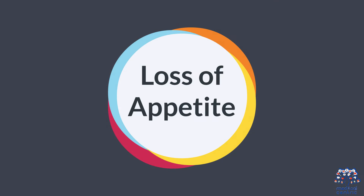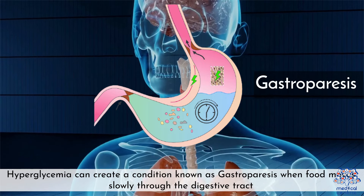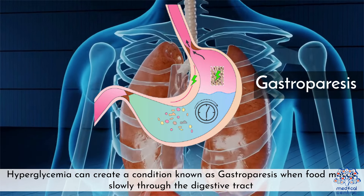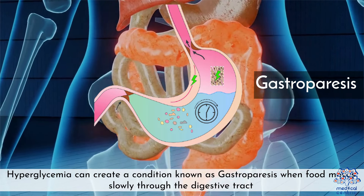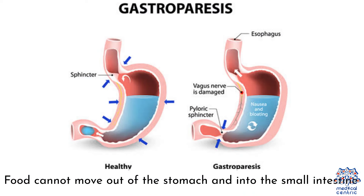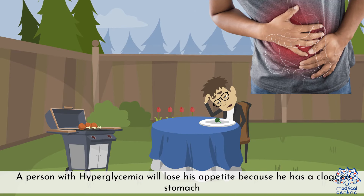10. Loss of appetite — hyperglycemia can create a condition known as gastroparesis, where food moves slowly through the digestive tract and cannot move out of the stomach and into the small intestine. A person with hyperglycemia will lose their appetite because of this delayed stomach emptying.